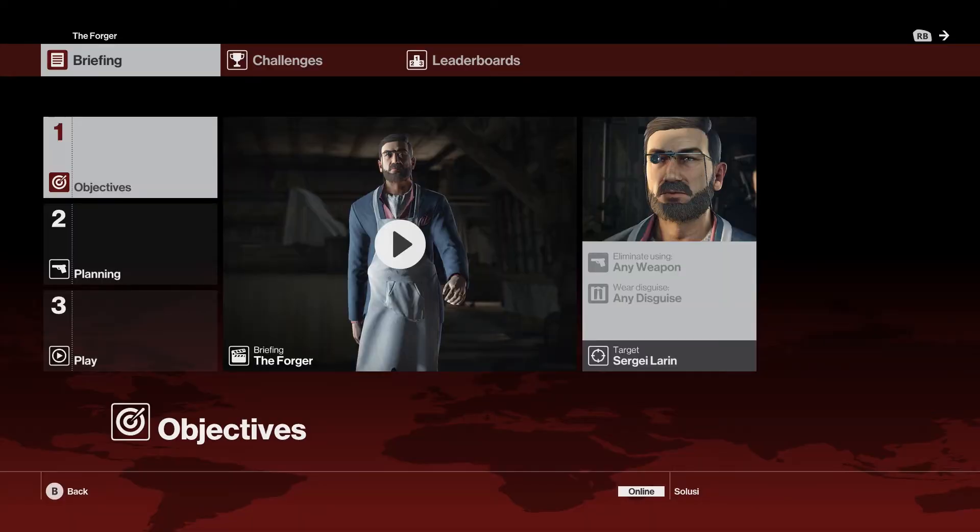What's up everyone, hope you guys are doing well. In this video I will show you how to complete the first Hitman elusive target mission. The method of assassination I will show you is clean and you don't have to shoot anyone beside your target.